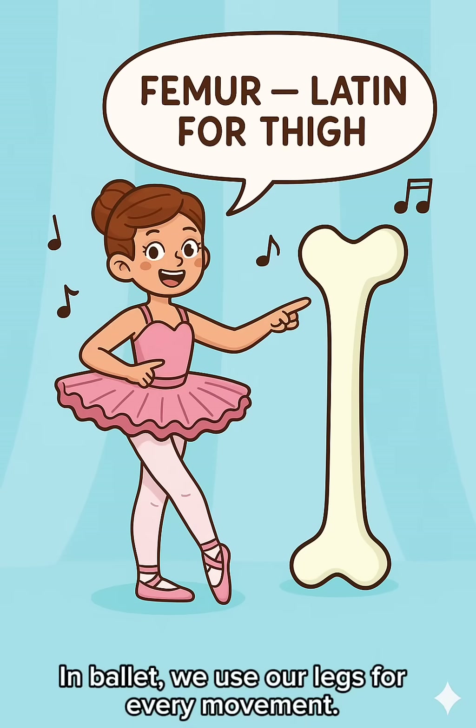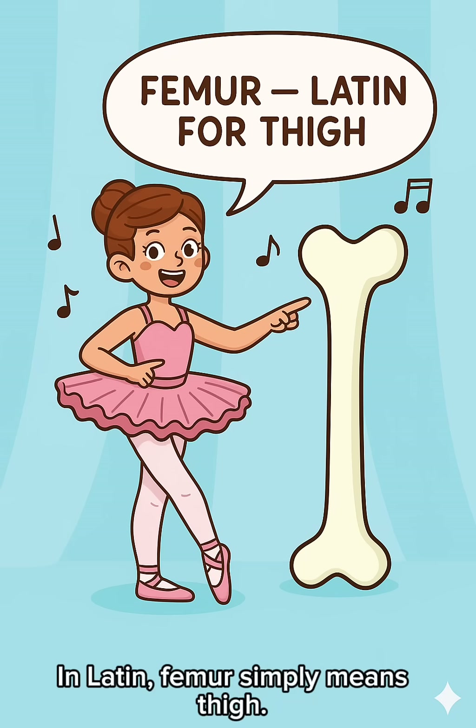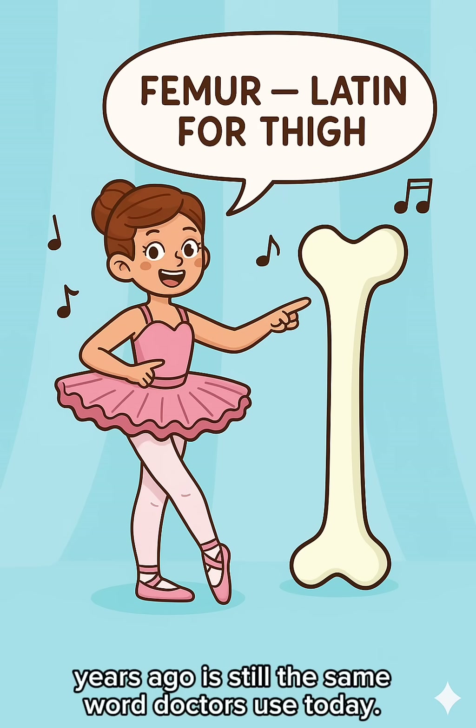In ballet, we use our legs for every movement. This big bone right here is called femur. In Latin, femur simply means thigh. It's amazing that a word used 2000 years ago is still the same word doctors use today.